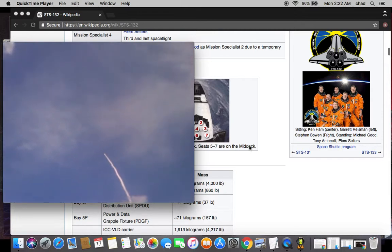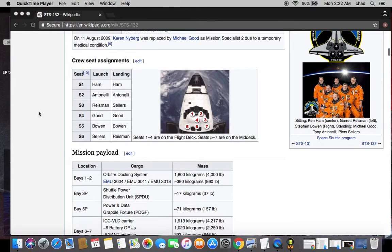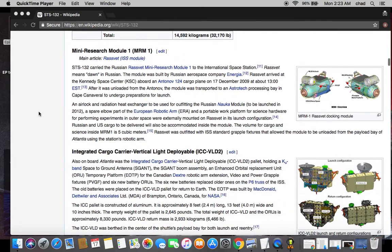For those of you hoping to see Crew Dragon go up when the time comes, just be advised you're in for quite an issue with traffic, as well as not being able to get a single hotel room. Believe me, I looked while I was there.